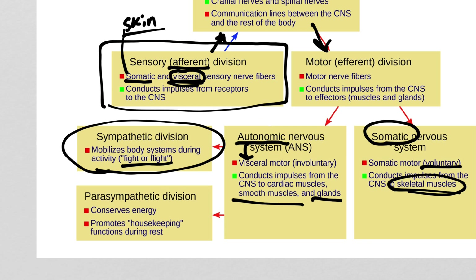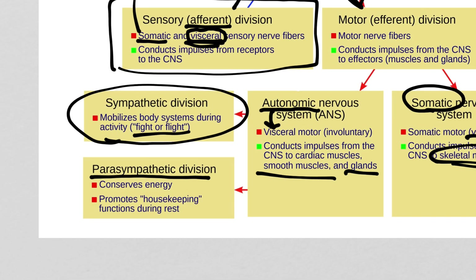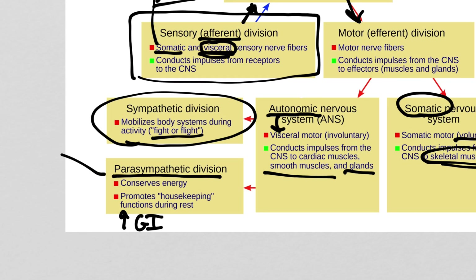The parasympathetic division is the opposite. A lot of people call it rest and digest. Digesting a meal and sleeping are probably the most parasympathetic things you can do. The parasympathetic side will increase the activity of GI organs for digestion. These two are to some degree in competition with each other — neither one is ever 100% on or off. They have a push-and-pull relationship where they inhibit each other. If you get more sympathetic activity, it tends to suppress parasympathetic and vice versa.